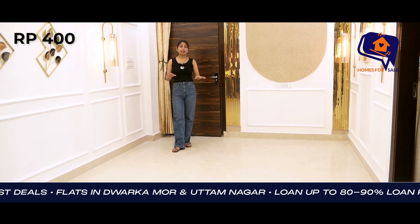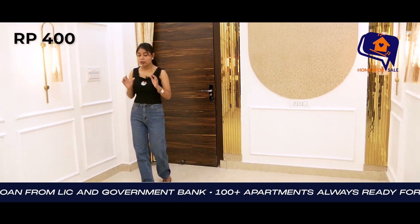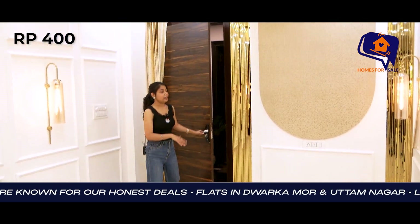Now I will show you the whole flat. Today's flat is a 3 BHK spacious flat, semi-furnished. First of all, I will show you the entrance gate. You can see the entrance gate outside.